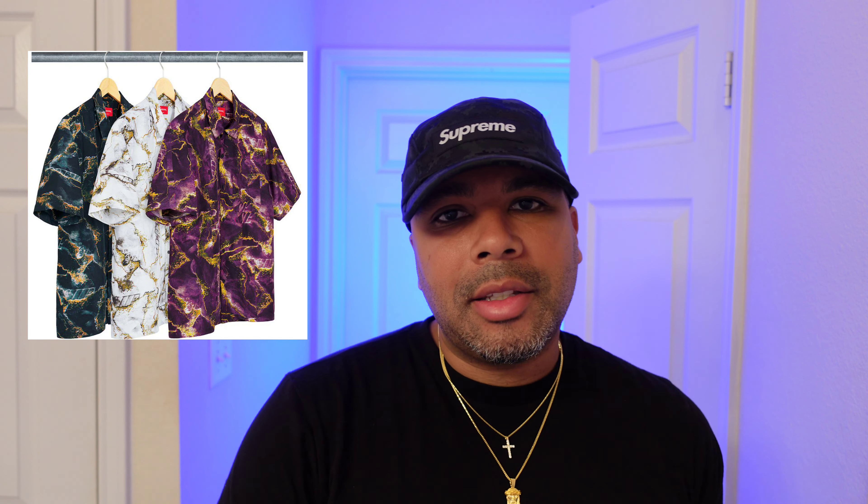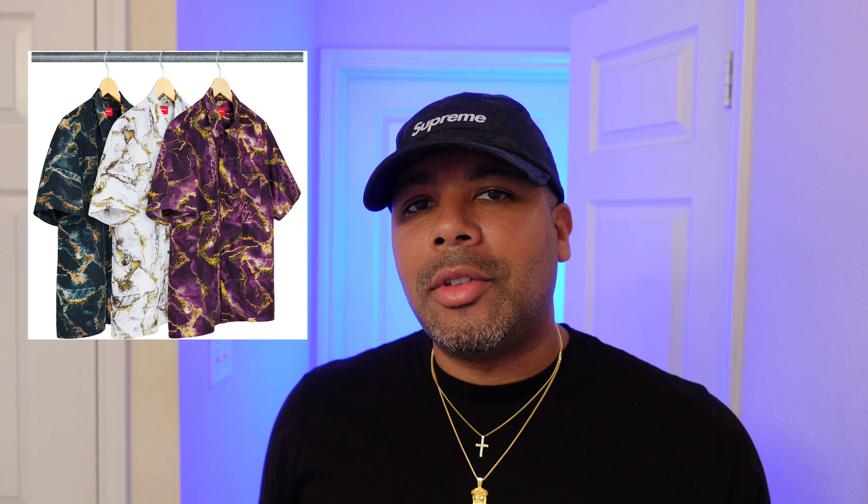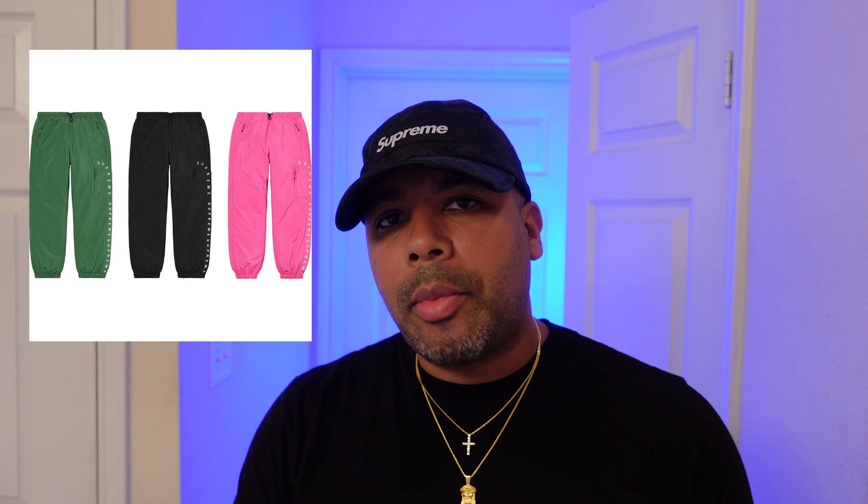Now we got the marble silk shirt going for about $158. These are meant to go in conjunction with the pants they offered, and they're supposed to look like marble, but to me this doesn't even look like marble. So this is another boring item and it's a straight pass — I don't see any resale with this item.